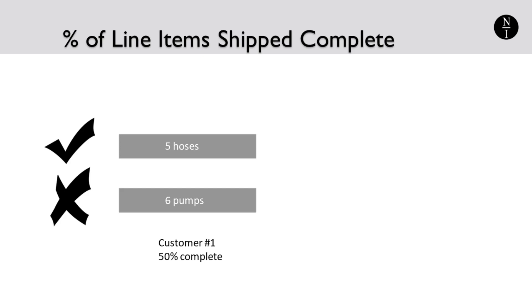The percent of line items shipped complete measures a portion of the customer experience — how often do customers receive all of what they ordered when they expected it? This metric can be broken down per item to determine whether there is a subset of items that are hampering your inventory management success and impacting your customer satisfaction. For example, suppose customer number one orders six pumps and five hoses. You have two pumps and ten hoses in stock. You can meet the customer's order for hoses, but you can only ship two pumps to them. Of the two line items on the purchase order, only one line item is shipped complete, so your percent of line items complete on this order is 50%. This calculation is expanded to include all line items on all orders within a chosen time period.